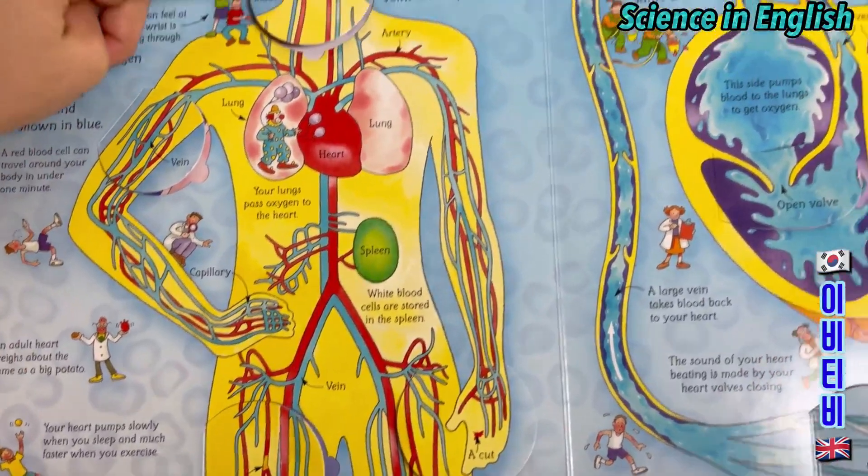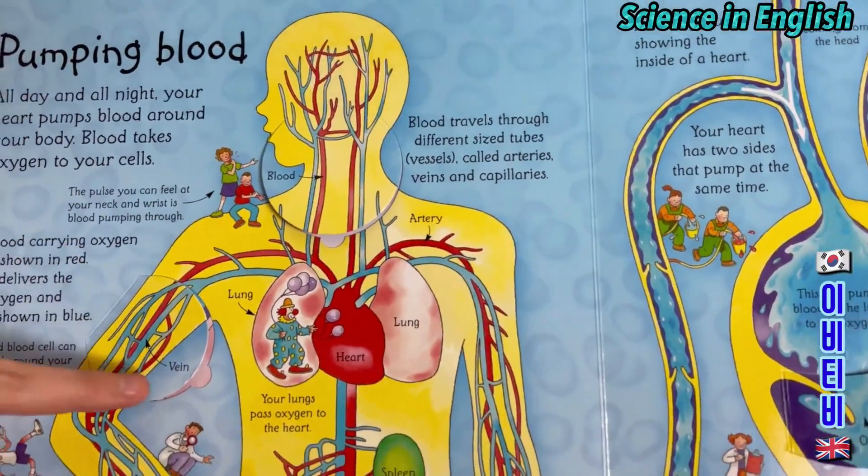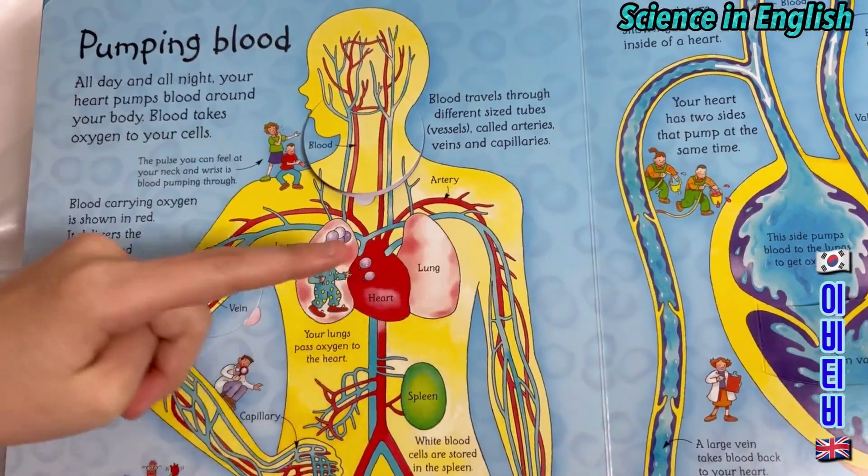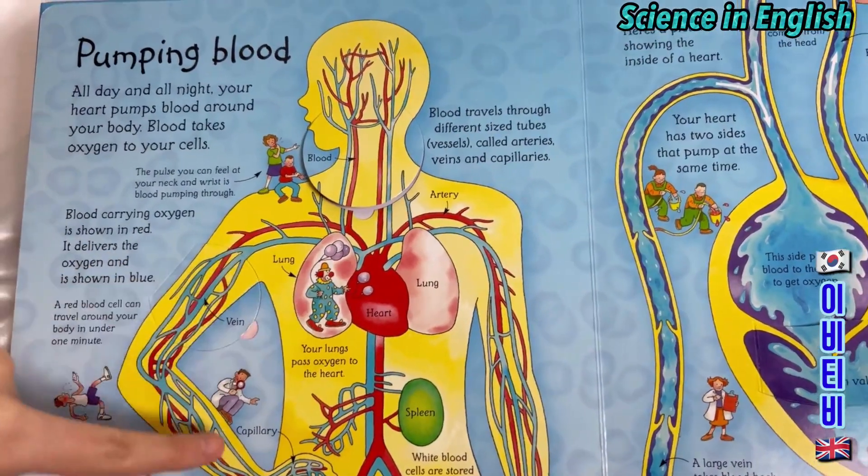Your blood. Your veins. Your lung. Your heart. Your capillary.